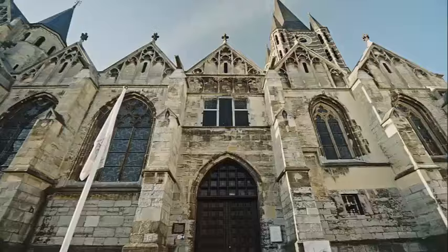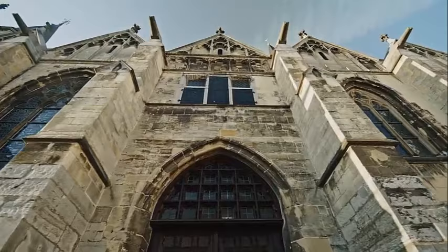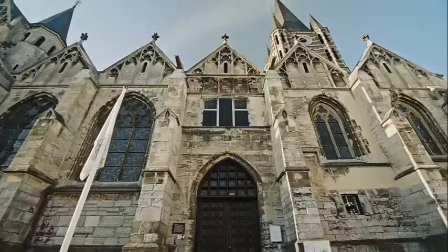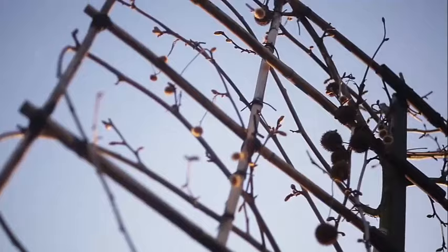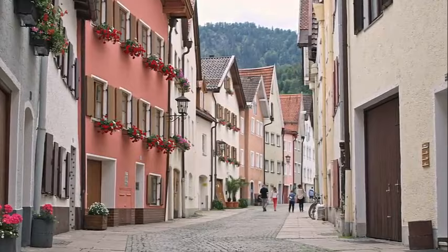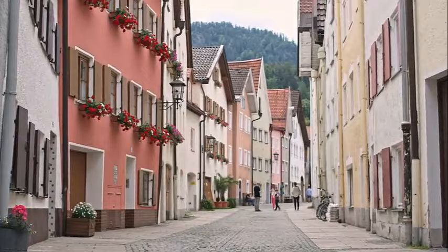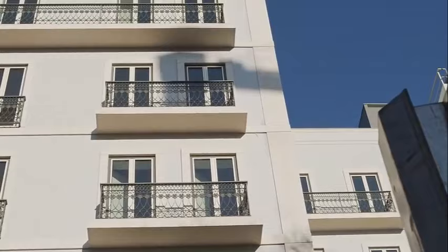Thorn, often referred to as the White Village (Witstadje), is a charming and historic town located in the Limburg province of the Netherlands. It is renowned for its unique whitewashed buildings and cobblestone streets. Thorn's quaint town center features picturesque streets lined with white-painted houses and historic buildings, creating a unique and picturesque atmosphere.